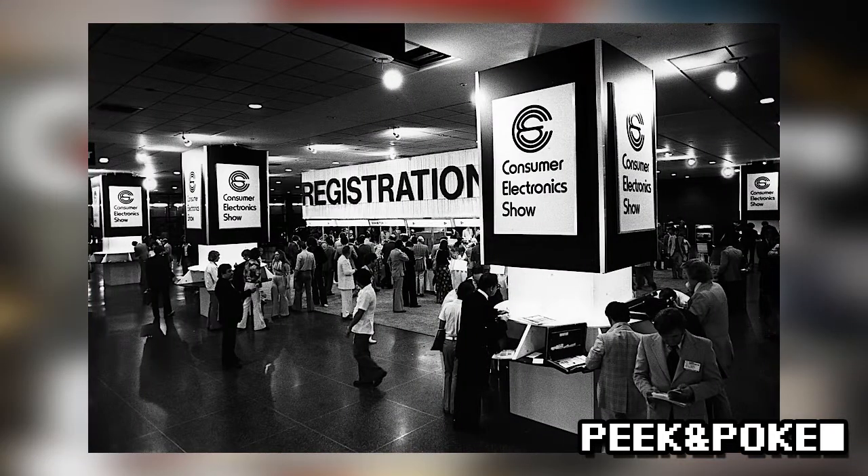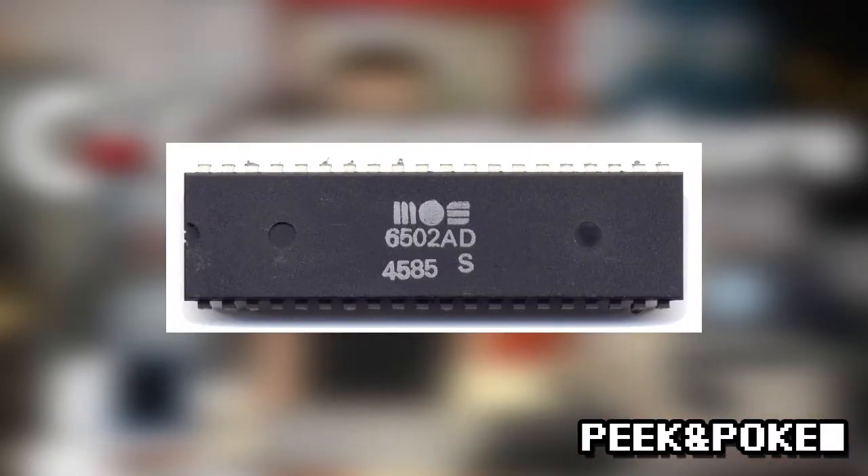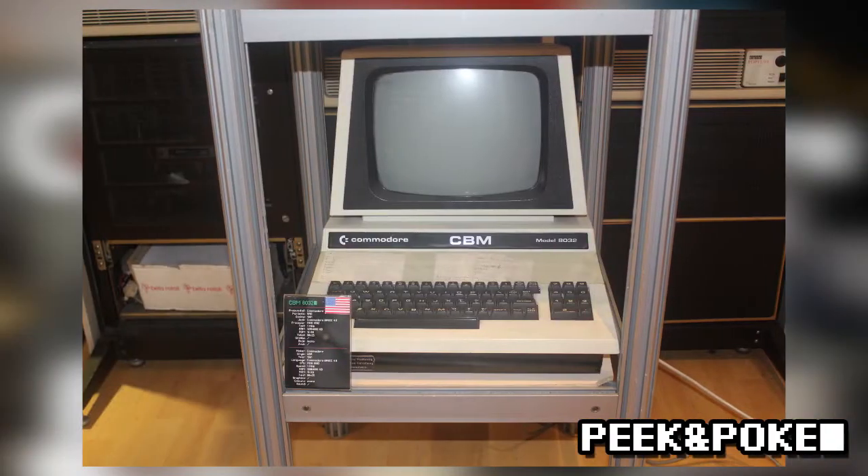Although first announced at the Consumer Electronics Show in January 1977, the Commodore PET actually began its life a year earlier when MOS Technology's Chuck Peddle completed his work on the inexpensive MOS 6502 processor. While creating machines to show off his new chip, Peddle developed the PET concept and unsuccessfully attempted to sell it to then tech giant Radio Shack.